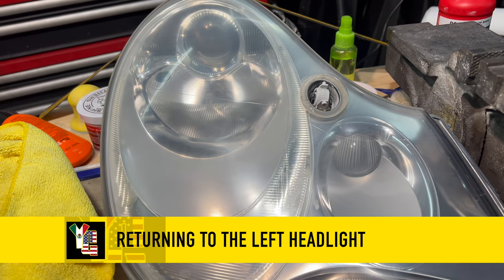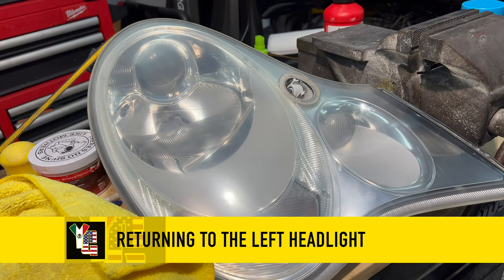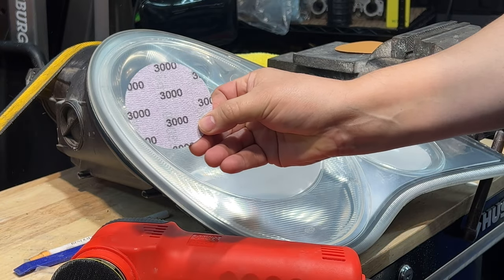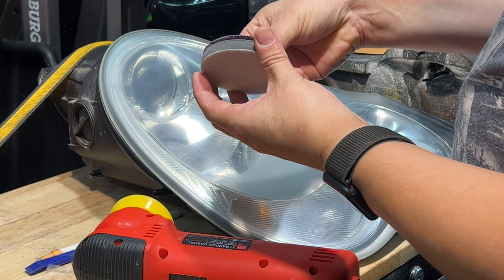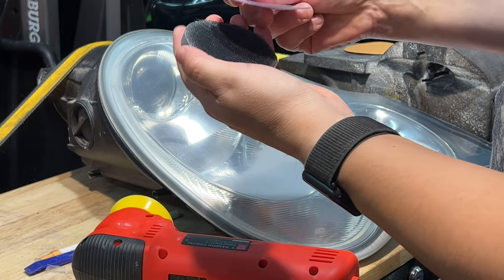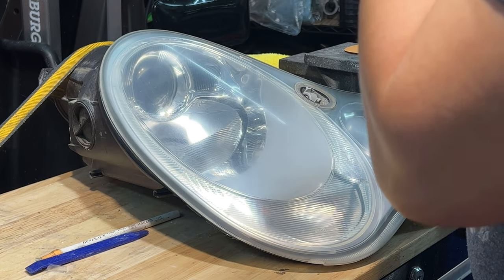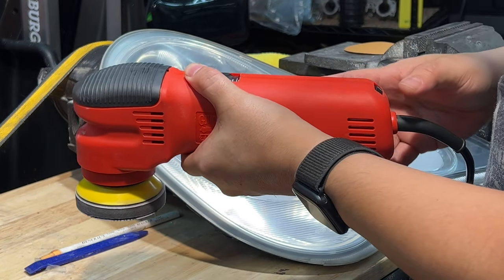I wanted to switch back to the left headlight because this is the one that does not have the deep scratches caused by the hand sanding — I wanted to start and polish this one up, get my technique right, and then move on. I'm going to start with the 3,000 grit. It's recommended that you use a foam pad separator between the rigid disc of the polisher and the sandpaper — that way it gives you a little bit of movement so you don't scorch the plastic. I'm going to start at level one and scale up the speed to about four.